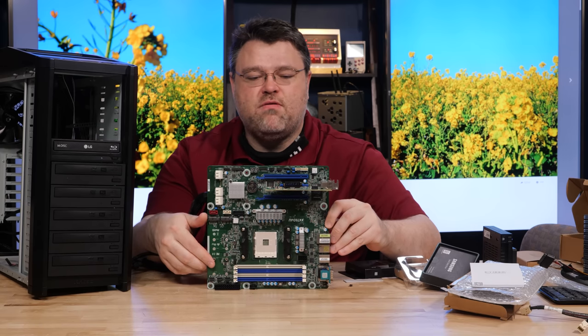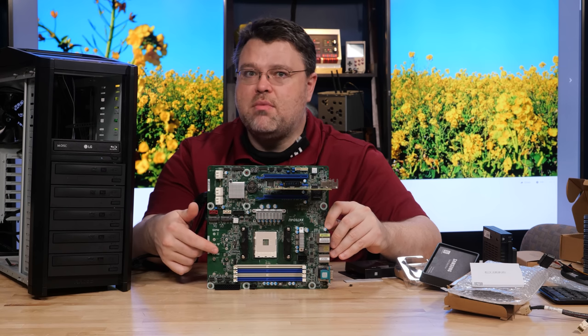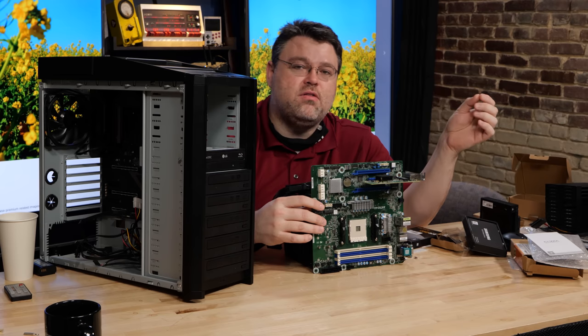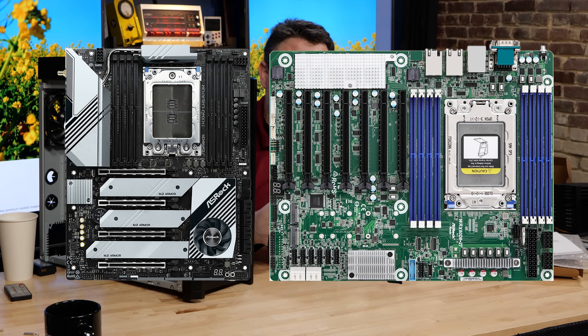One thing that's going to be important as I figure out the case: the AM4 socket on this board is rotated 90 degrees. This is more common in servers. Look at the difference between Threadripper and EPYC — the socket is turned 90 degrees. If you put a Threadripper motherboard and a Threadripper Pro motherboard side by side, one is clearly designed for server airflow.